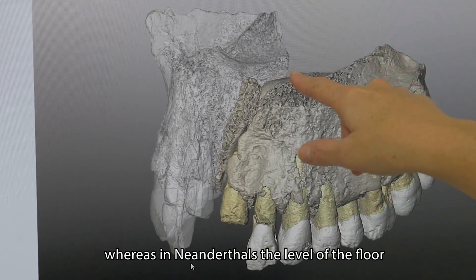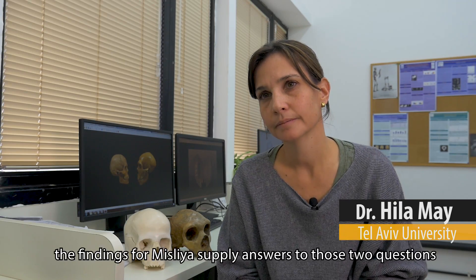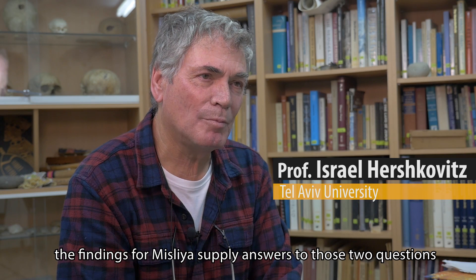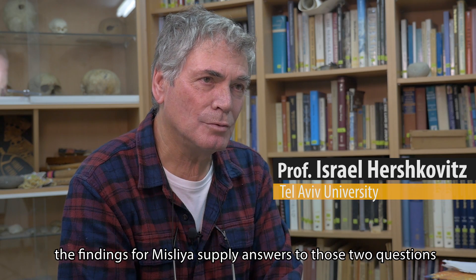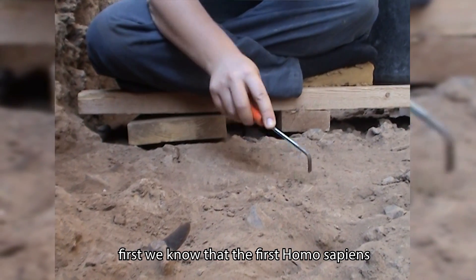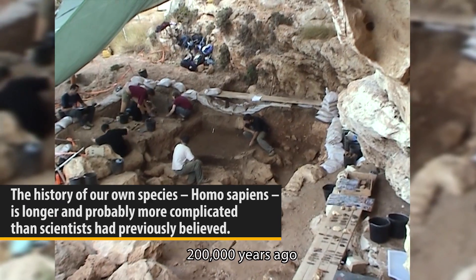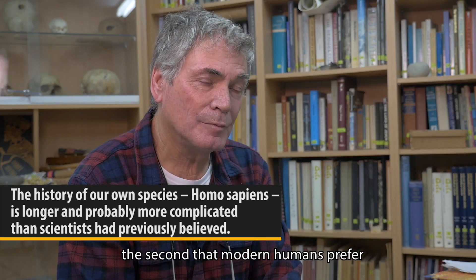Whereas in Neanderthals, the level of the floor is inferior to the opening. The finding from Misliya supplies answers to those two questions. First, we know that the first Homo sapiens outside the borders of Africa are here in Israel 200,000 years ago.